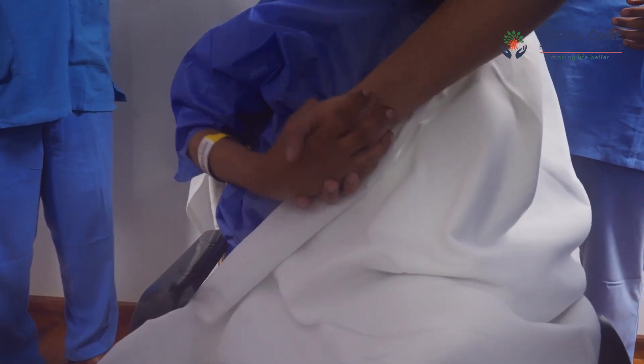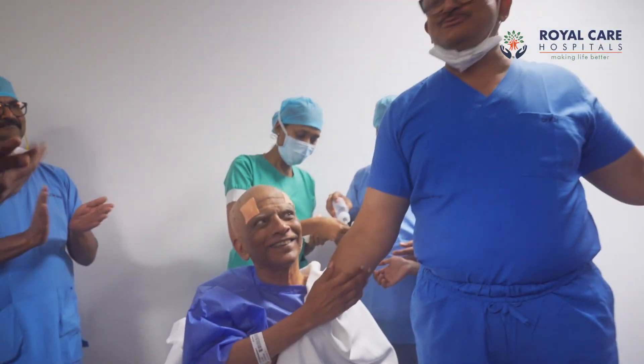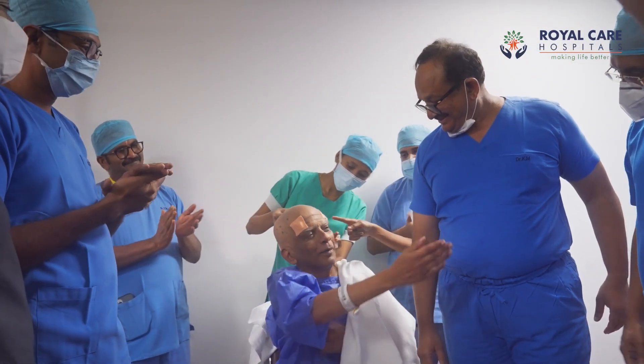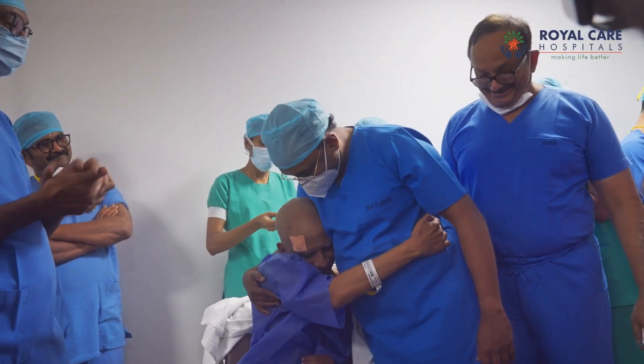The best part is the patient recovery. After the procedure, the happiness on the face of the patient — we are happy, we are outside. I would say just blindly go and get it done, and get on with your life.